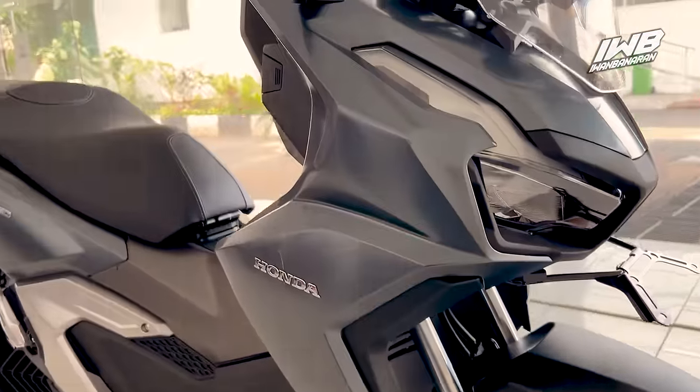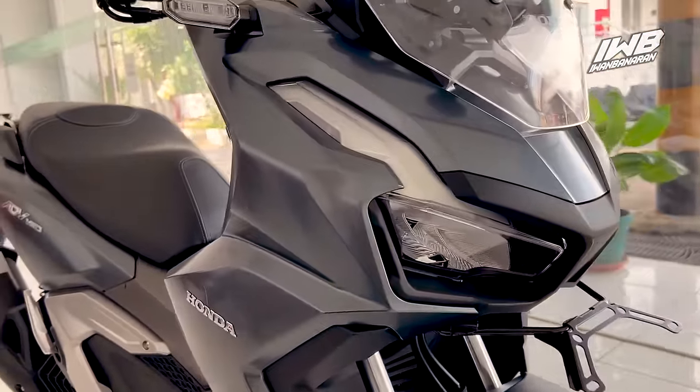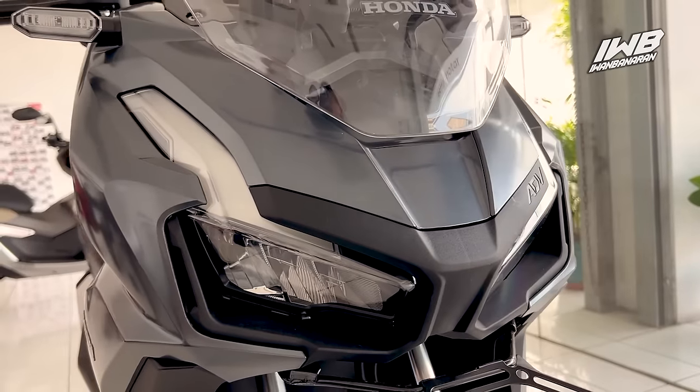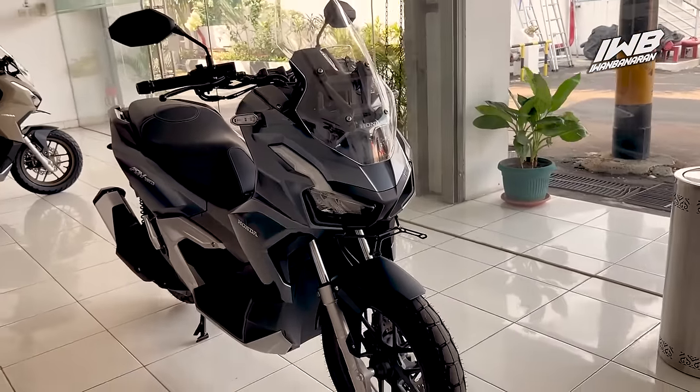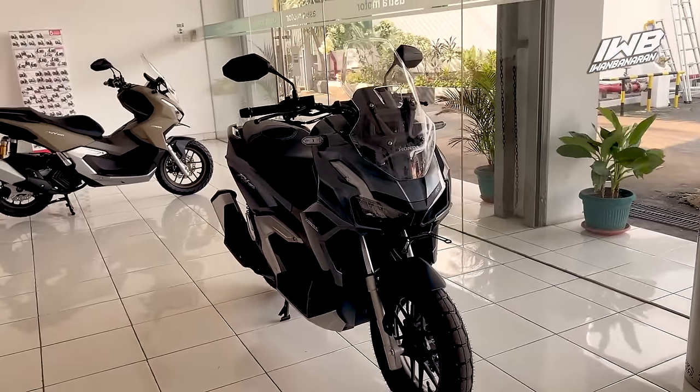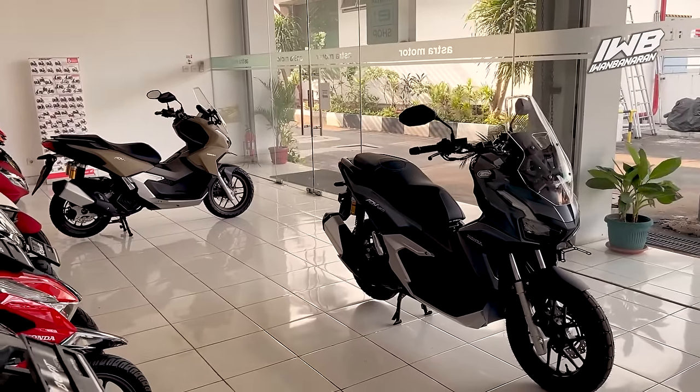Sosoknya seperti ini jika kita lihat dari depan. Soal selera, Samen bisa komen saja suka yang mana — yang warna coklat atau yang abu-abu.